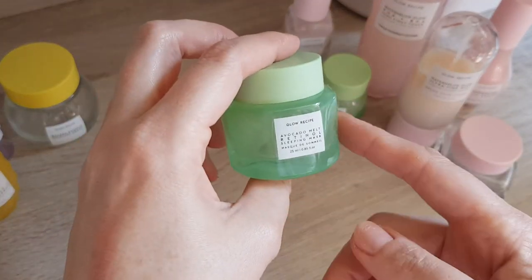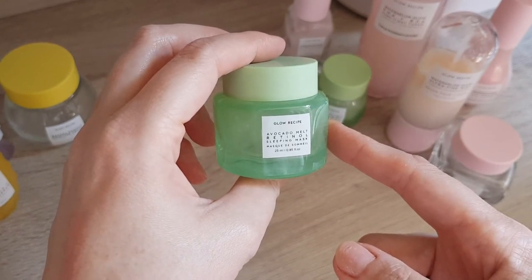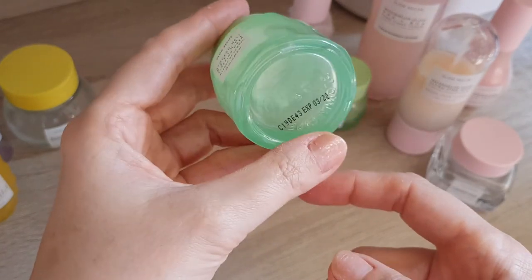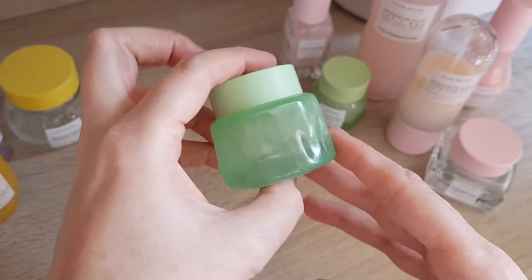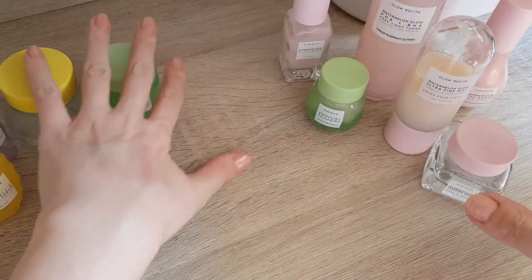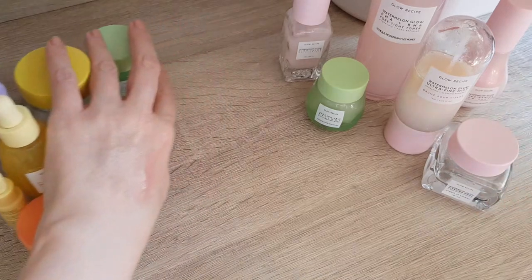Then this one I actually quite liked — the Avocado Melt Retinol Sleeping Mask. Avocado is quite good for your skin. It was a good retinol in the sense that it didn't irritate my skin too much, which is good. But again it's just overpriced for what it is. So this is all my empties already — I literally emptied them, which does say something good about them.